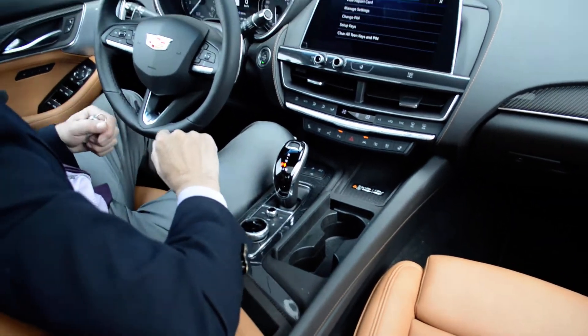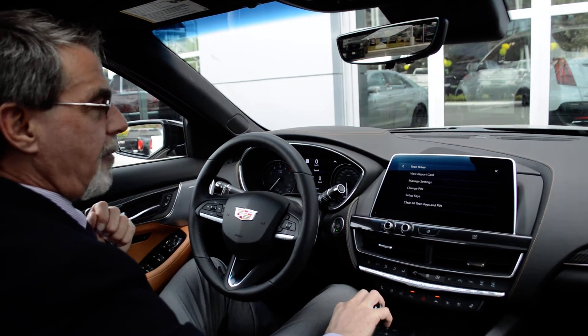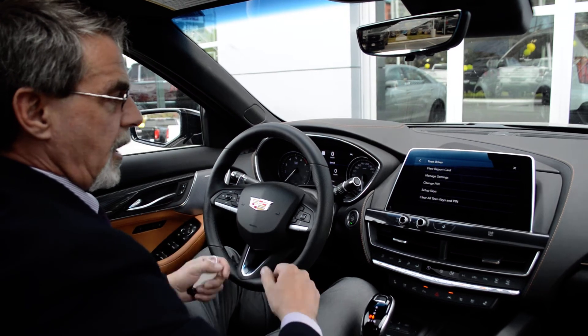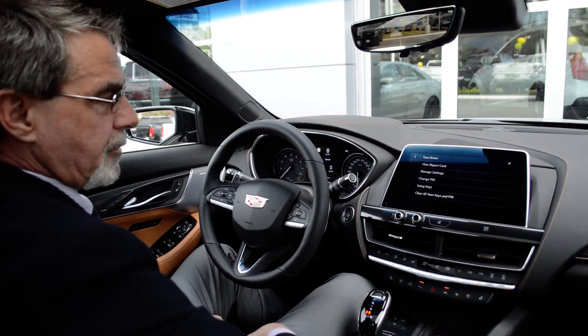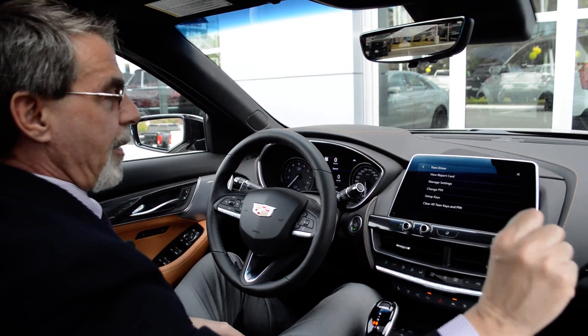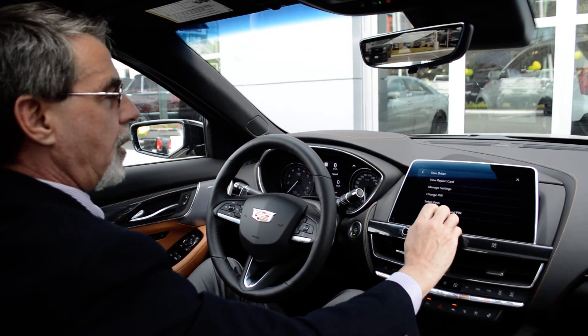We're not going to program a key right yet. Once you've set up the key, any time that key fob gets in the car, things will be set up for teen key. The stereo will not turn on until the seatbelts are done up in the front seats. It is a weight-sensitive passenger seat, so if nobody's sitting there, it does not require that seatbelt done up.